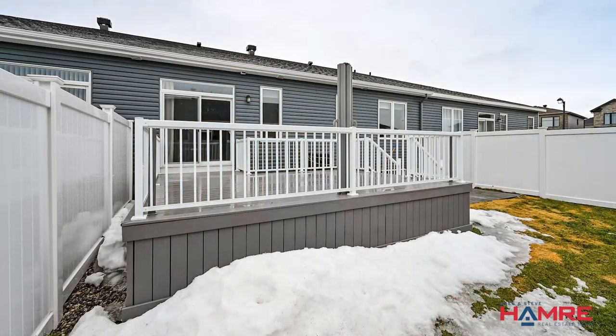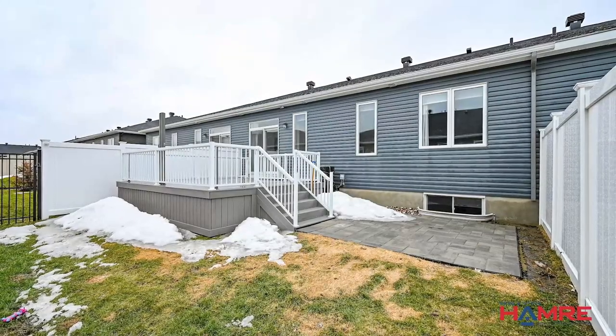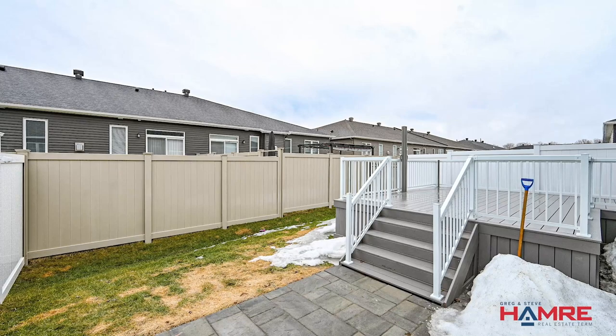Now in the backyard — it has fully fenced PVC, there is also a wrought iron gate, a huge composite deck with composite railings, beautiful privacy panels, and down the stairs is another patio again with the designer pavers, the same as the front.